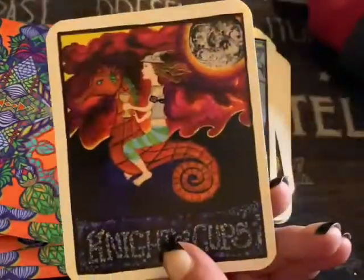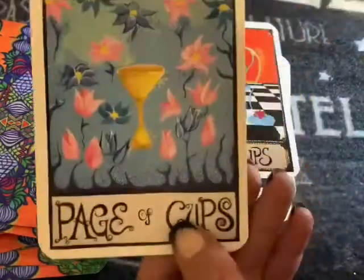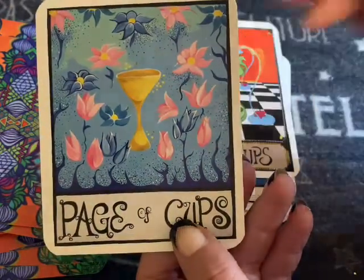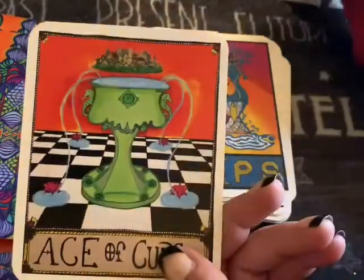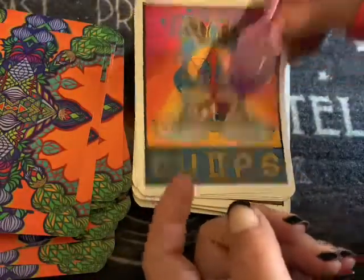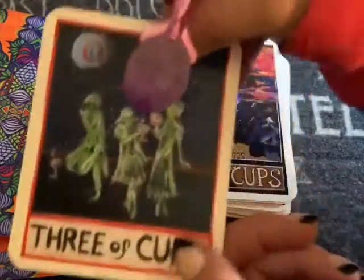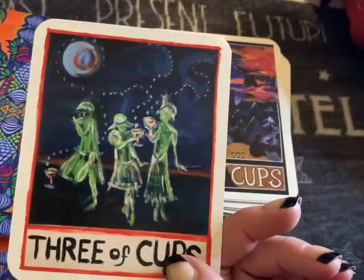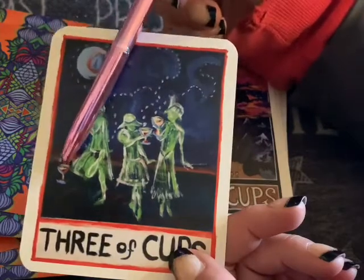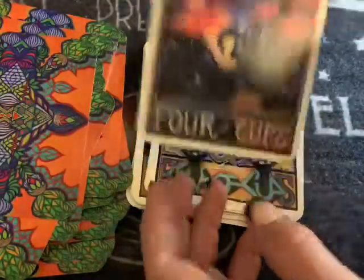The Knight of Cups. The Page of Cups — very soft, a lot of love in this, very happy. The Ace of Cups. Two of Cups. Three of Cups — look how this one's not a part of it, kind of being left out. They've not even got their cup in their hand. Four of Cups.